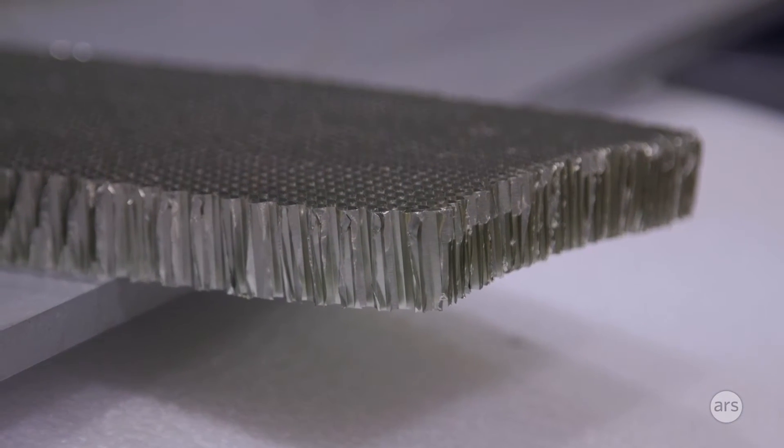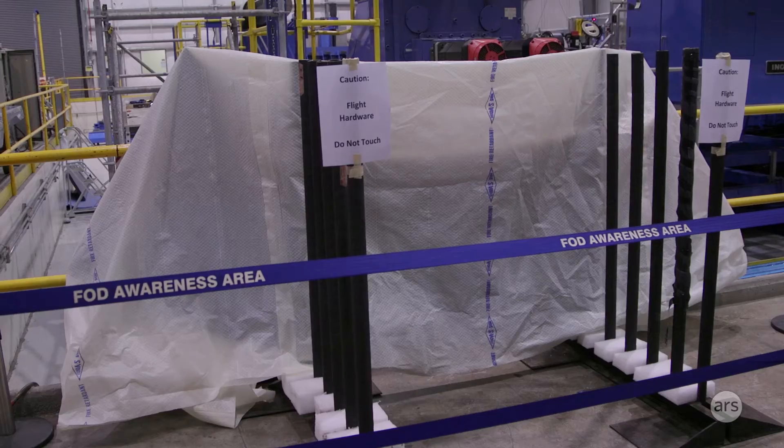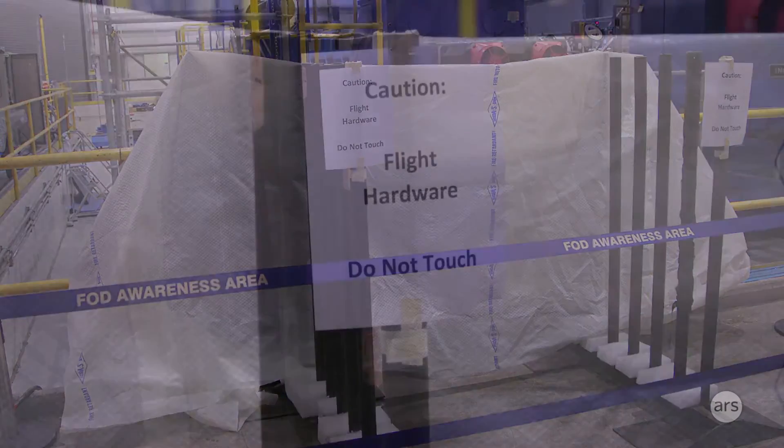Composites are really the materials of the future. They're much lighter weight — they can be 30% lighter. Our goal is to make these structures as much as 50% lighter compared to their metal equivalent. That's significant added capability to our exploration mission, meaning we can send much more payload into space. These machines today are building products we'll use on the Orion spacecraft to go to the moon, Mars, and beyond.